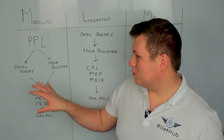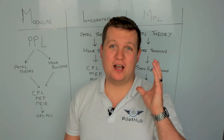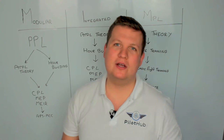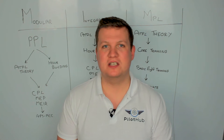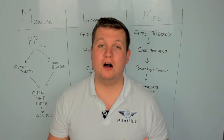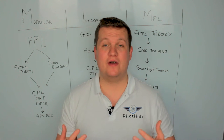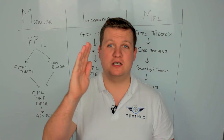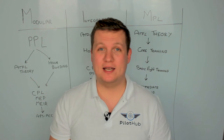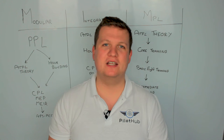Once you've done both of those, you move on to your CPL, MEP, and MEIR. The CPL is your Commercial Pilot's License, which is very similar to the PPL. The difference is it's done on a complex aircraft — one that has a variable pitch prop and retractable landing gear. With a Commercial Pilot's License, you can be paid for your flying.